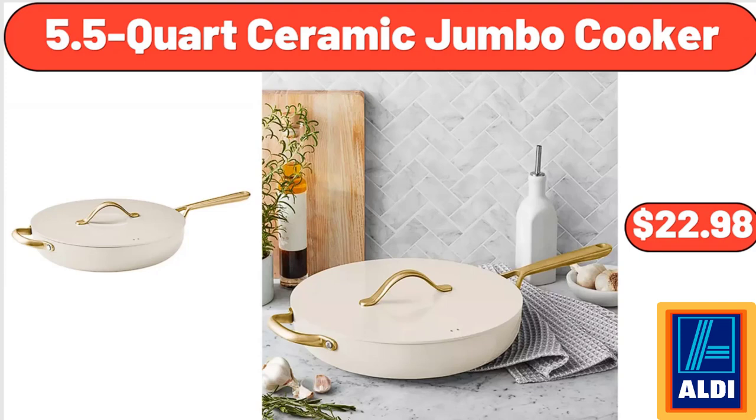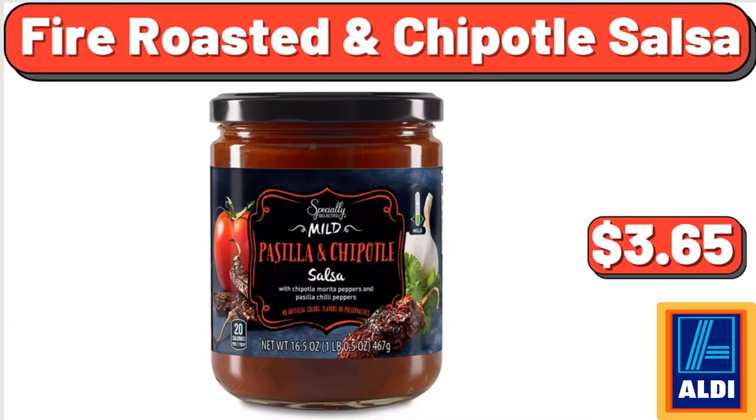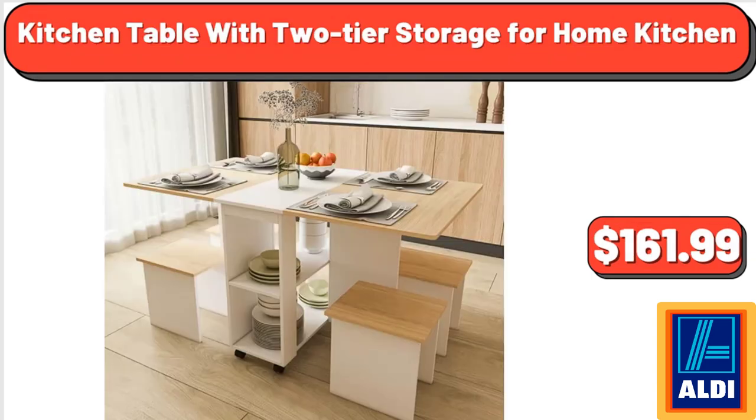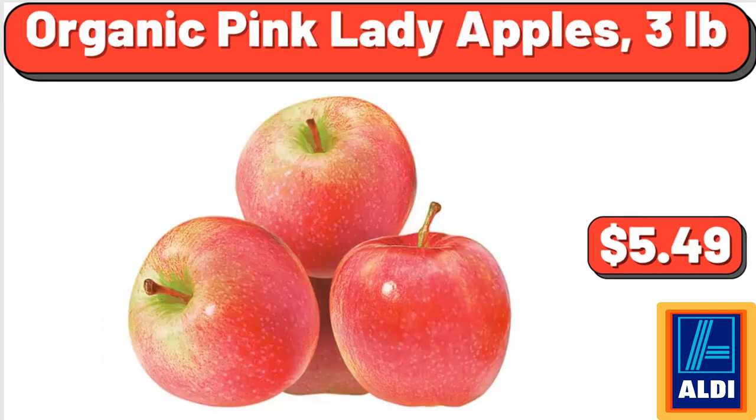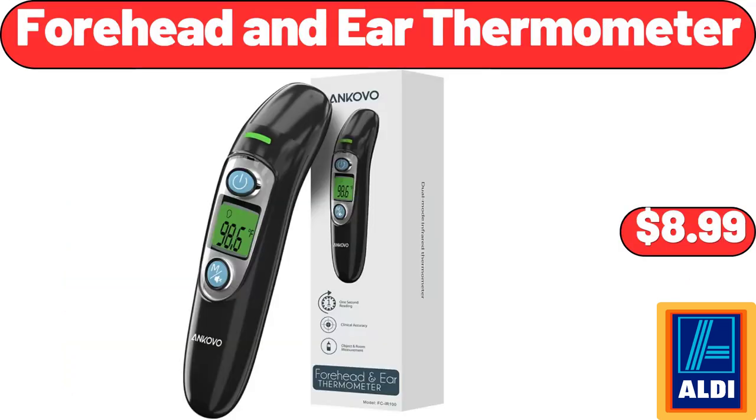5.5 Quart Ceramic Jumbo Cooker, $22.98. 20 Piece Flat Wear Set, $24.98. Fire Roasted in Chipotle Salsa, $3.65. Kitchen Table with 2-Tier Storage for Home Kitchen, $161.99. Organic Pink Lady Apples 3 Pounds, $5.49. Velveeta Deluxe Shells & Cheese 12 Ounces, $3.43. Forehead and Ear Thermometer, $8.99.